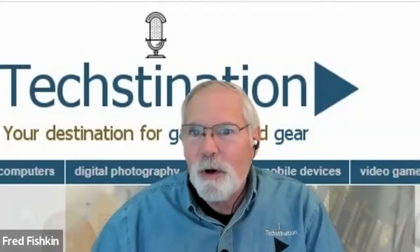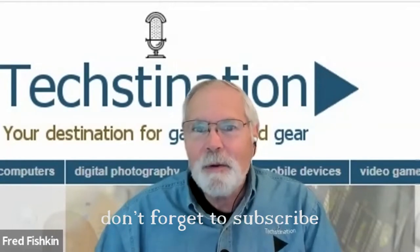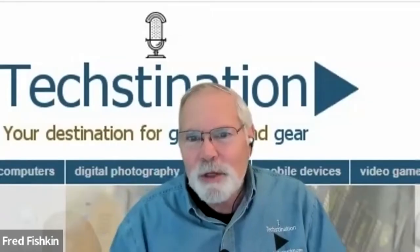We're talking about new additions — monitors and projectors from ViewSonic. Welcome back to Textination, I'm Fred Fishkin. Joining us is product manager Ray Hedrick. Hi Ray, how's it going? Good to be here.